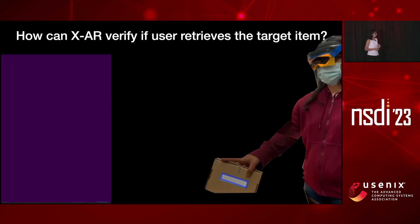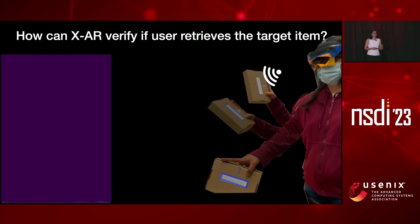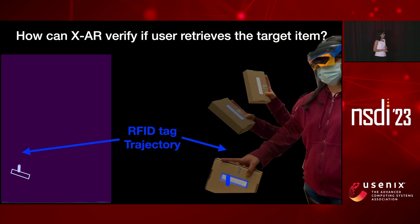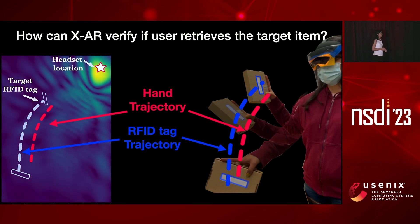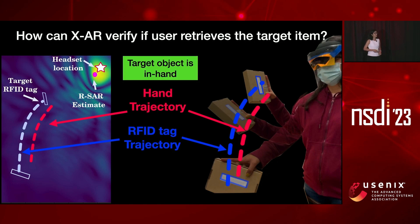Here is the user grabbing an RFID-tagged item — the target. As she moves the item, we take RF measurements from the RFID using the headset. The RFID tag traces a trajectory in the environment. Using the headset's hand tracking, we get the hand trajectory of the user, and from the headset's inertial and visual odometry we know exactly where the headset is. If I approximate the RFID trajectory with the hand trajectory, I can create the reverse SAR to locate the antenna. The result shows a very small error, and we can tell the user: you grabbed the right object.